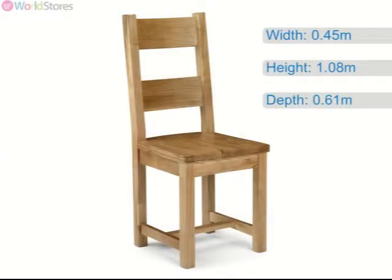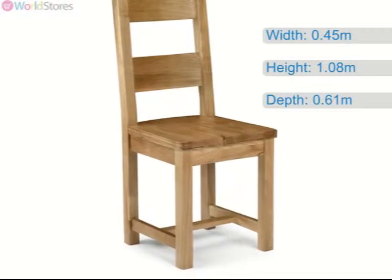The solid oak chair frames have a high back with an open slatted design, with a crossbar between the legs for exceptional strength.